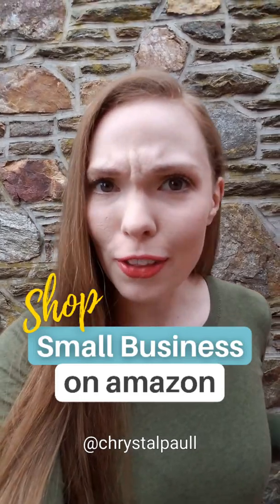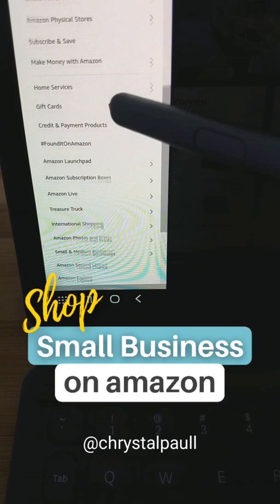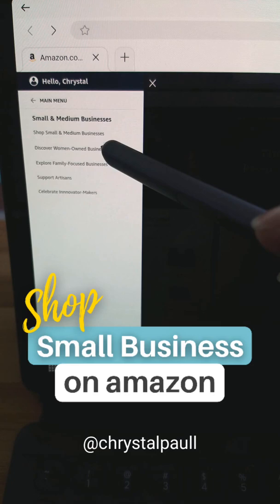Did you know that you could shop small business on Amazon? Let me show you how. On a desktop, go over to the stack of pancakes, scroll all the way down to programs and features, select all, keep going down until you see small and medium businesses, and click it. Then you want to shop all of them, so click that bad boy.